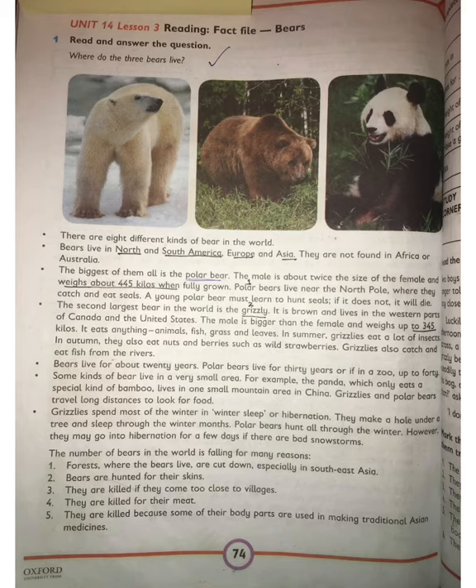The grizzly bear can eat anything — animals, fish, grass, and leaves. In summer, grizzly bears eat insects. In autumn, they also eat nuts and berries like wild strawberries. Grizzly bears also catch and eat fish from the river.